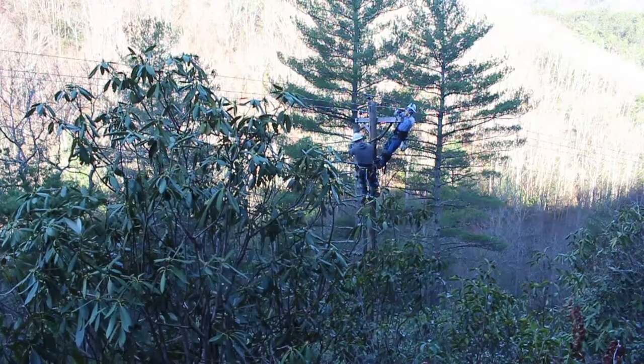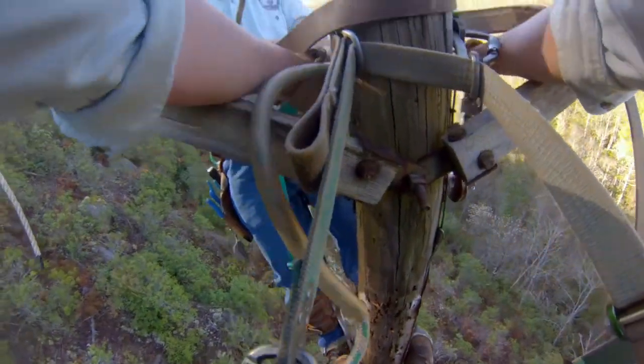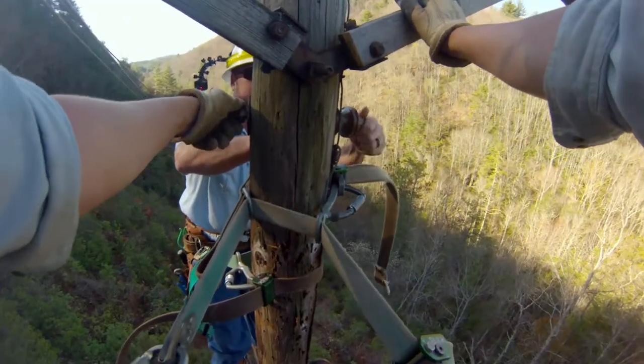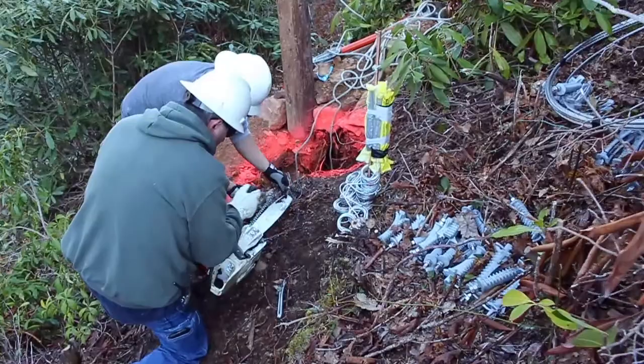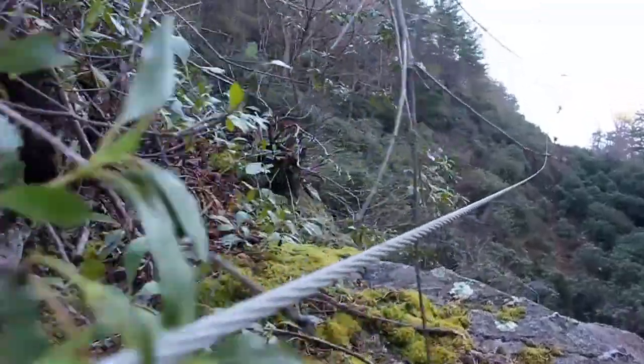The line was de-energized and our guys climbed the poles, removing the wires so the new ones could be set. Once all the crews radioed that they were ready, the aerial action began.